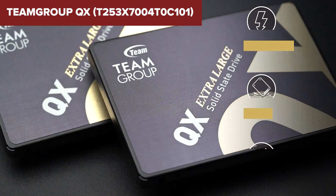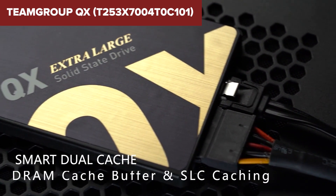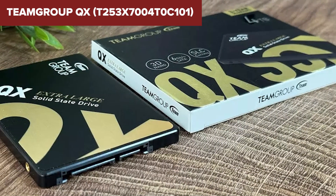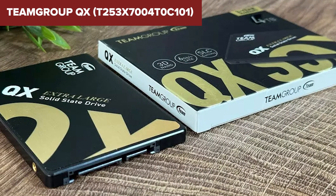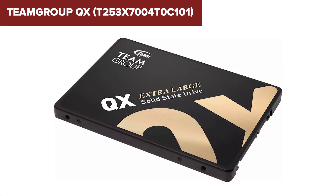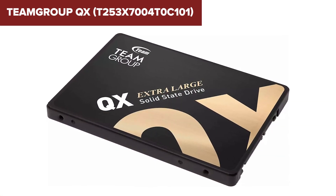In conclusion, the Team Group QX offers an appealing mix of high capacity and solid performance, suitable for those needing substantial storage without sacrificing speed. It strikes a balance between cost and performance, making it a competitive option for mainstream consumers and professionals alike. For more details or to purchase this product, a link to Amazon is provided in the video description below.